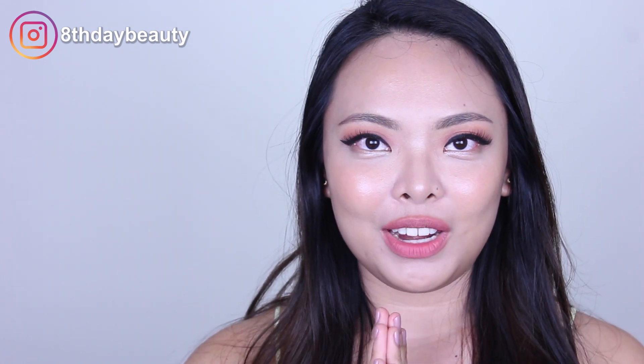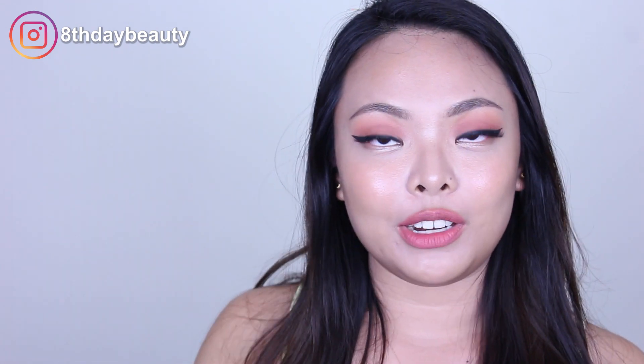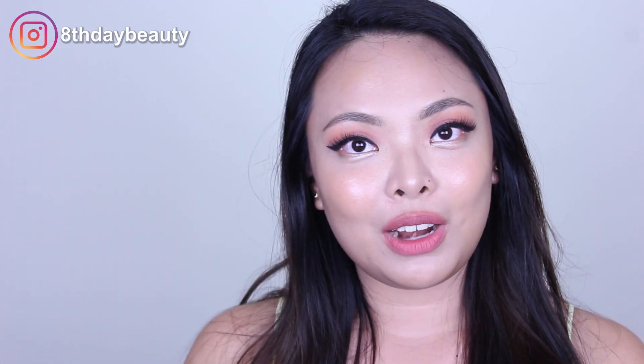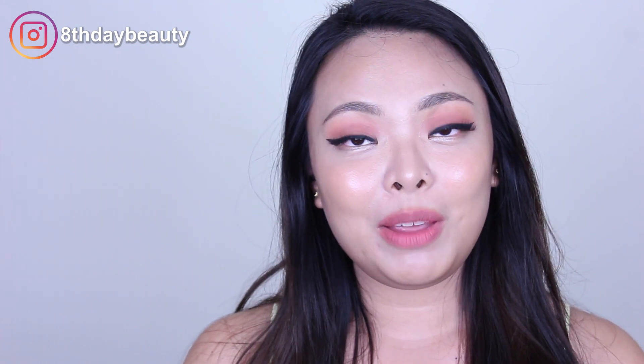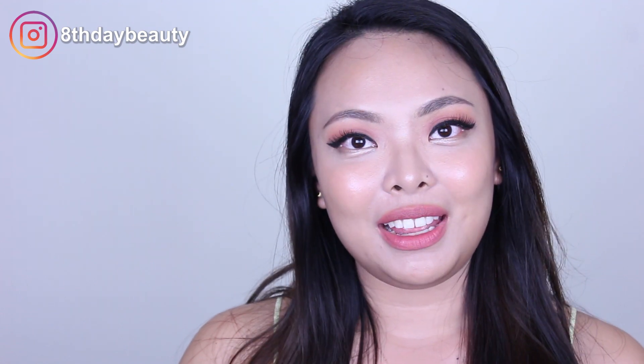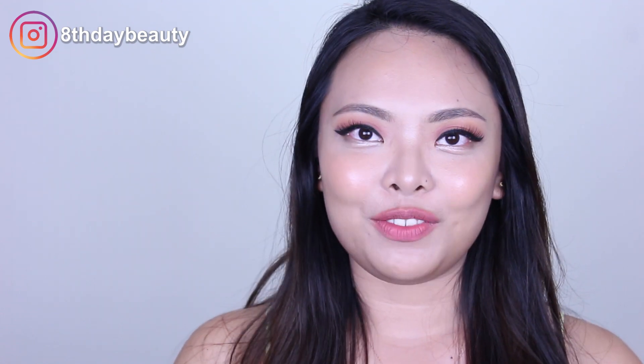Alrighty guys, we've come to the end of the video. I hope you enjoyed this review and wear test. If you did, don't forget to leave me a like and a comment. Don't forget to subscribe if you haven't already so you can join my family here on YouTube. I hope you're all having a really good day. Thank you for watching — it means a lot to me, and I will see you guys in my next video.